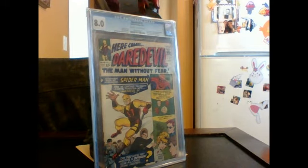Daredevil's real name is Matt Murdock, and as a child he was blinded by a chemical spill accident while he was trying to run away after he found out what kind of man his father was.